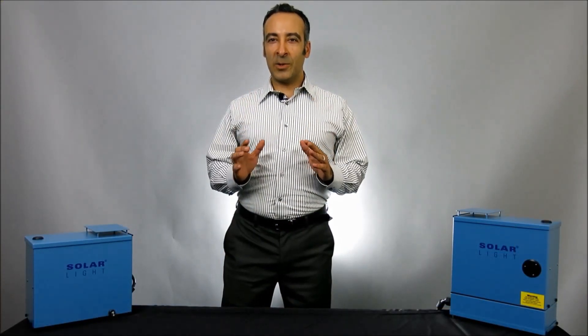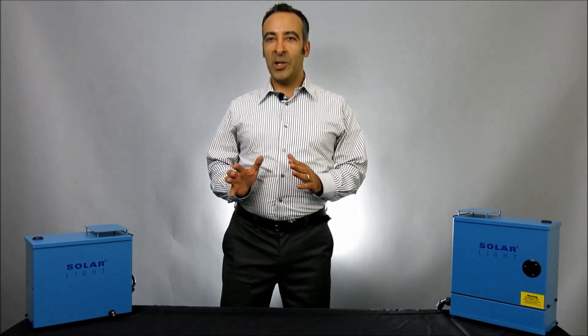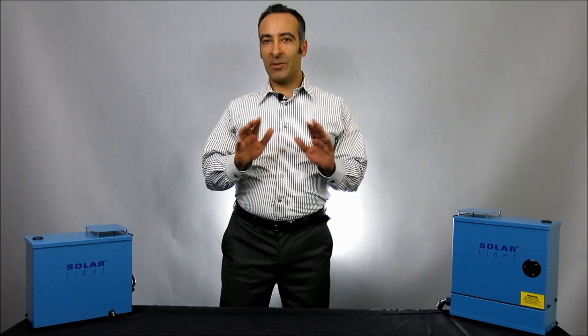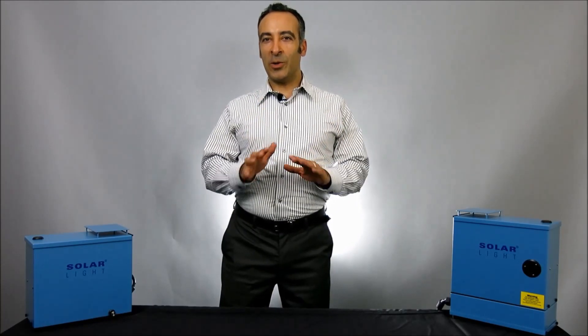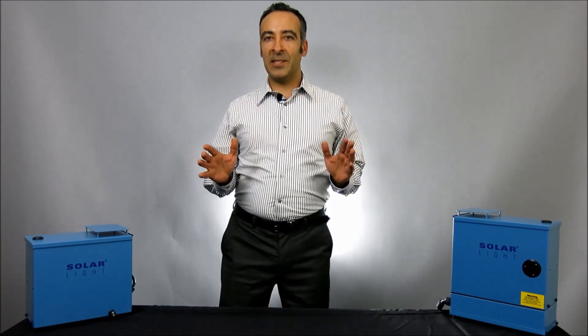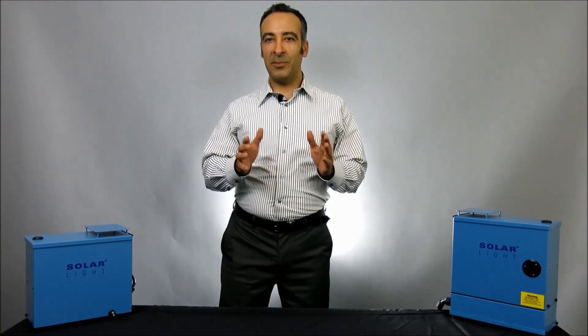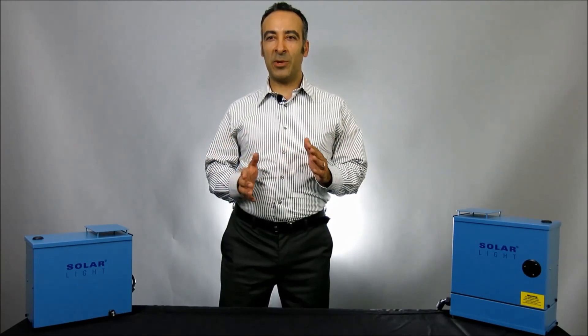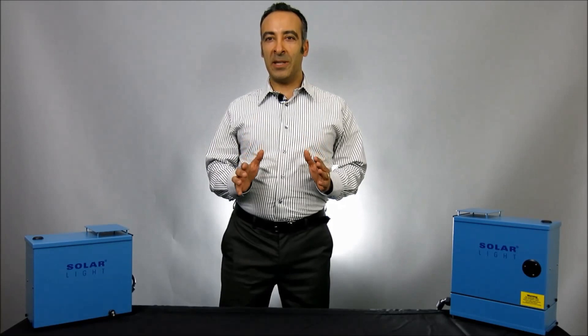Solar Light Company provides accelerated UV testing of materials for indoor and outdoor exposure using either xenon arc sources or several types of fluorescent sources. Your samples can be exposed to UV or to full-spectrum sunlight to simulate a year's worth of sunlight in just a few days of testing. We can expose plastics, paints, coatings, textiles, papers, and many other materials to UV light to show how they'll stand up in the environment.